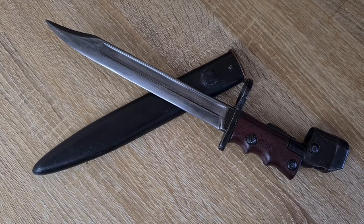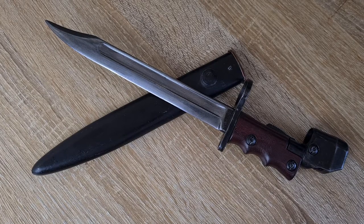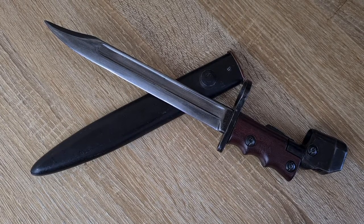Hi guys, welcome to Pointy Not Sharp. Today we're taking a look at the British No. 7 Mark 1 Land Bayonet, designed for the Lienfeld No. 4 rifle but adopted for the Sten Mark 5 submachine gun.